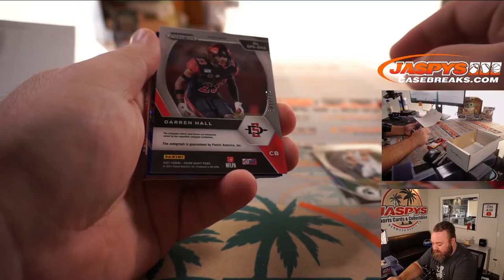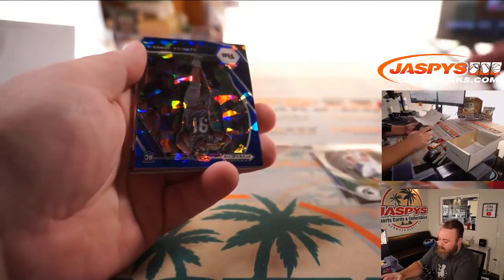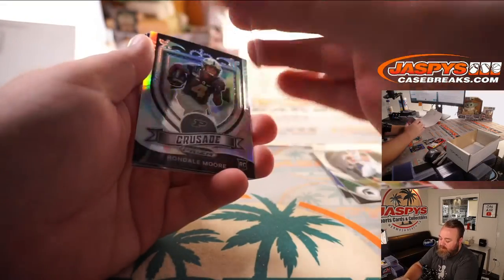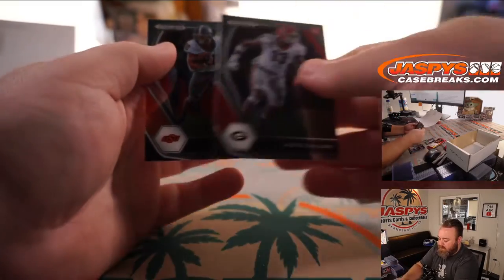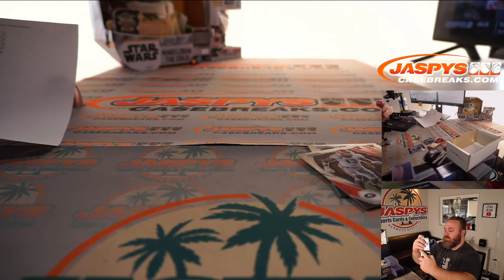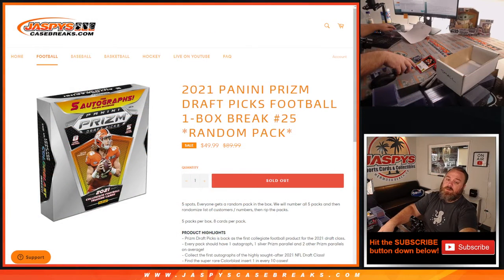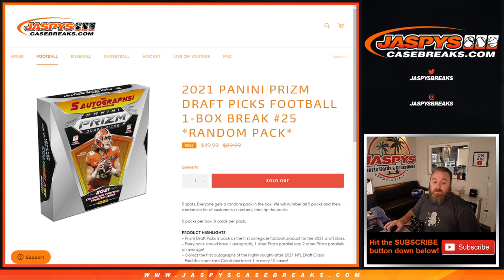Darren Hall out of San Diego State Aztecs, out of 149 autograph — he is a cornerback. Patrick Jones blue ice out of 99, George Kittle red out of 299, and Rondell Moore silver. And there you go, so that is the break. Some very nice stuff in there — nice Devonta Smith and a couple of the nice quarterbacks we were looking for. That was 2021 Panini Prism Draft Picks Football one box break random pack edition number 25 from jaspyscasebreaks.com. I'm Sean — jaspyscasebreaks.com, thanks for hanging out and we'll see you next time.